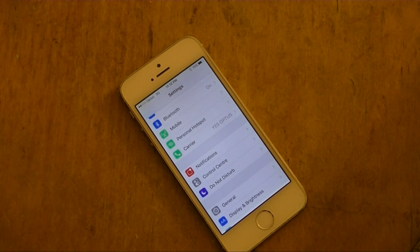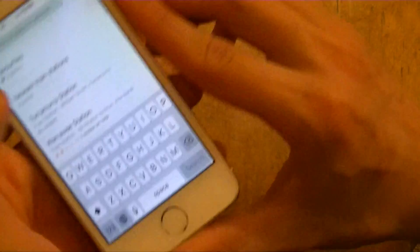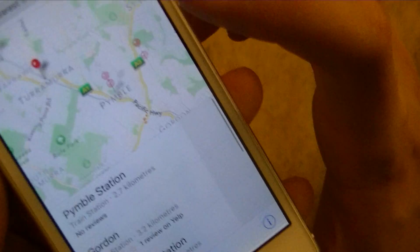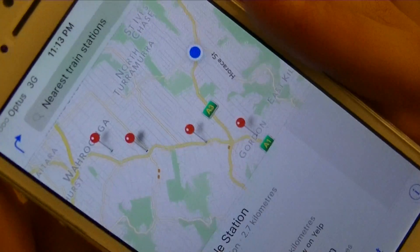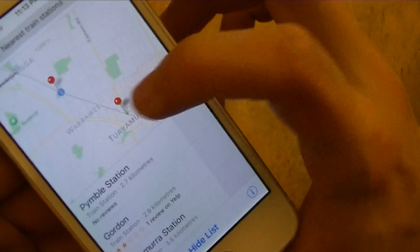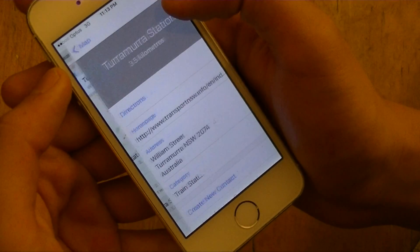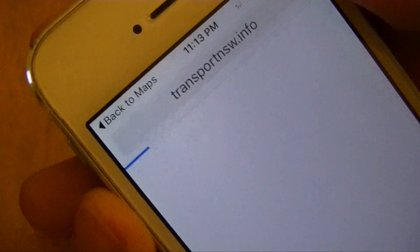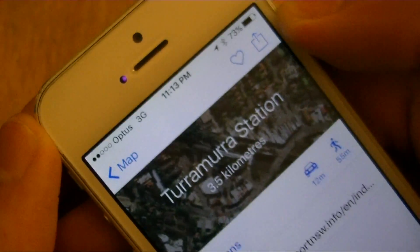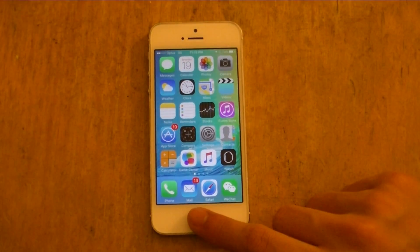For Maps, I'll search for nearest train stations and it automatically pinpoints four nearby — Pinball, Gordon, Taramara. If I want more detail on one, I just click it. I can then click on the website, and when I'm done, simply press 'Back to Maps' to return.